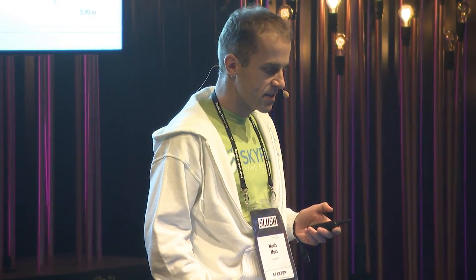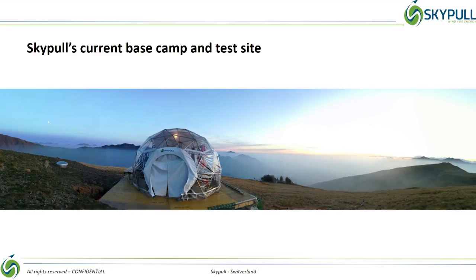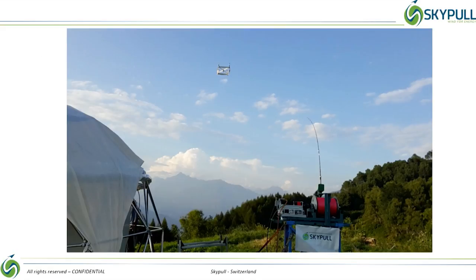Over the past few years, we invested a lot of resources into R&D that led to a working prototype, an international patent, and the flight approval by the Swiss authority. We are now in the proof-of-concept phase, validating the full concept. Here are a few pictures of our test site in Switzerland and the full system in action.